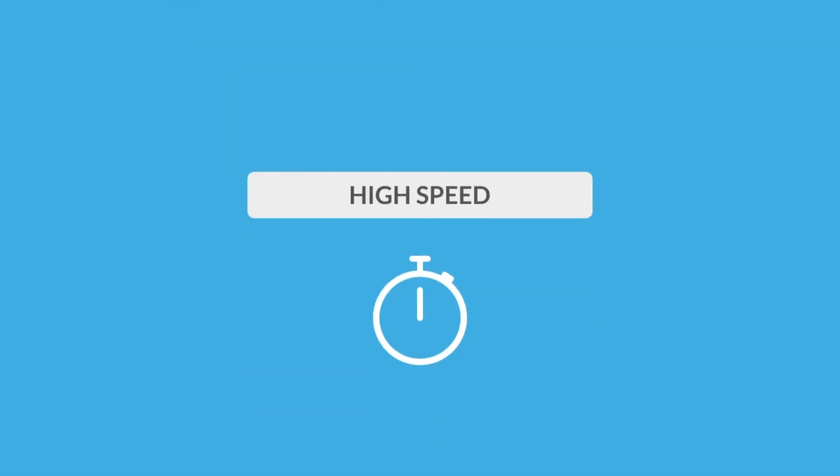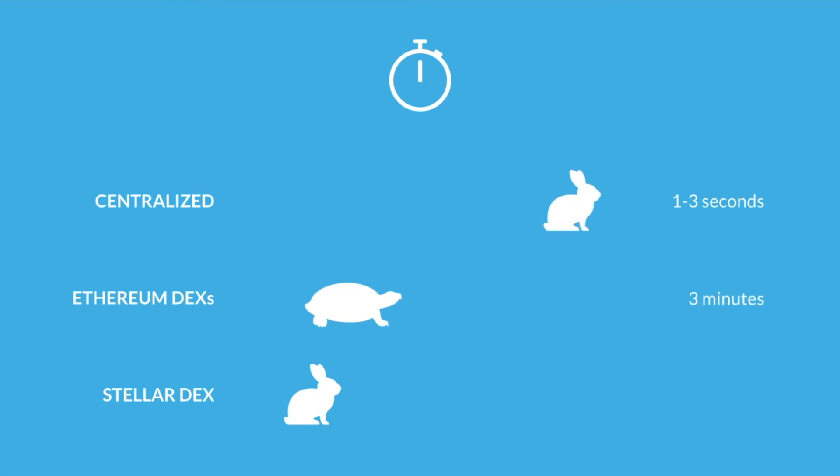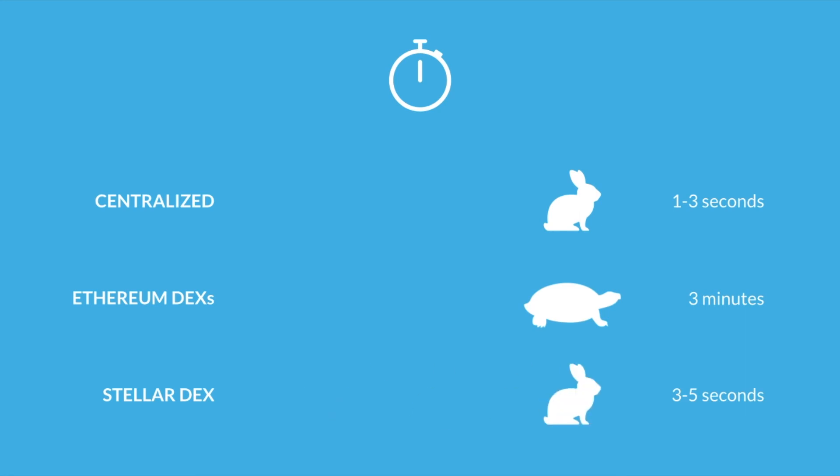A final distinction is transaction speed. Centralized exchanges are incredibly fast at around one second. Ethereum DEXs experience the same lag as all Ethereum transactions, currently around three minutes. Stellar's five-second ledger closing time makes it likely the fastest DEX out there.